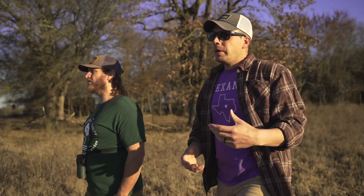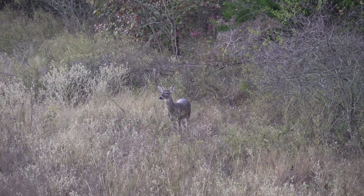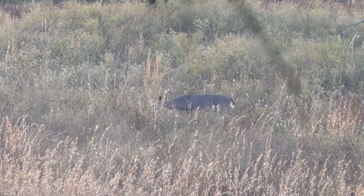Knowing that in the fall when the rut comes about, these bucks are going to all of a sudden run into a property where there's 12 or 15 does using it pretty habitually. They're going to smell all that scent and they're going to know that's the place they need to hang out more often.